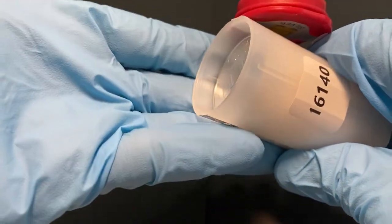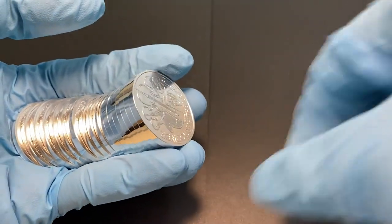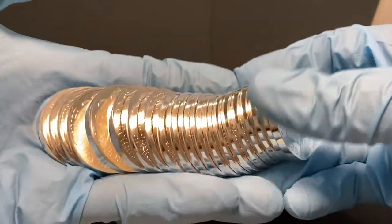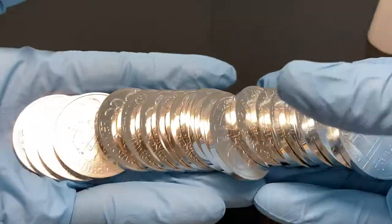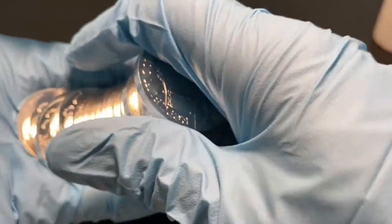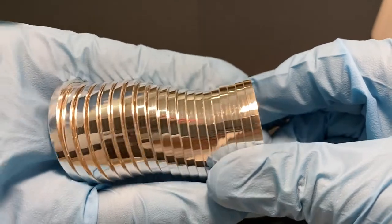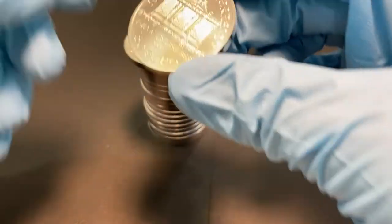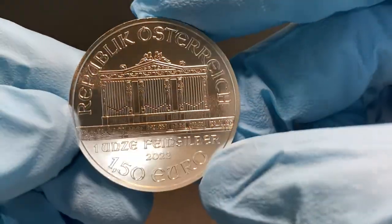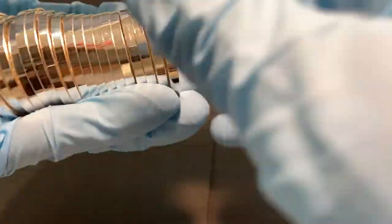It's a beautiful coin — this is a roll of them. You can see this one is dated 2022. Very nice.